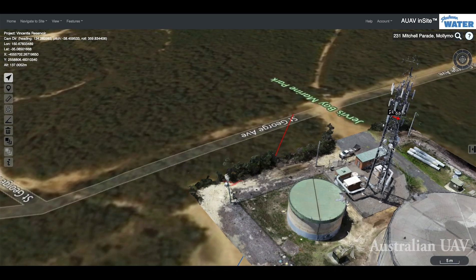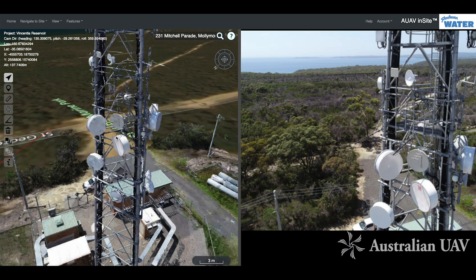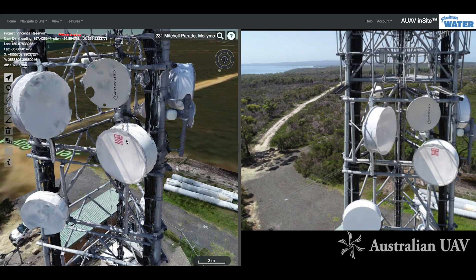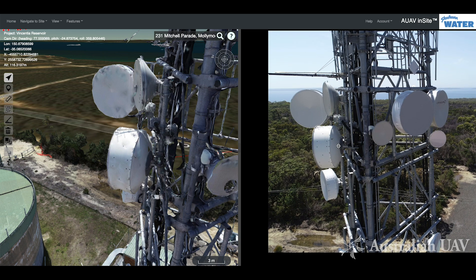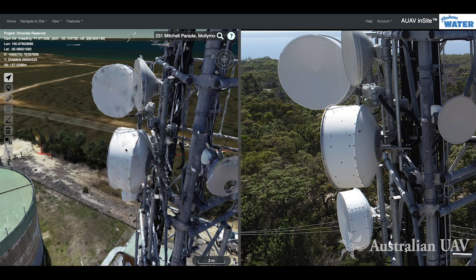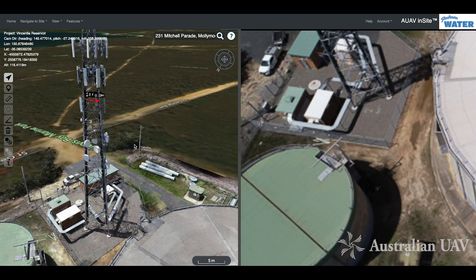If you wanted to inspect any of those particular assets in detail, that's when we'd recommend using the photo view. We've got all the photos loaded in — bringing up the photo view gives us a side-by-side layout with the 3D view on the left and photos on the right. As we move around the 3D model, the photo view updates to the nearest matching photo. You can zoom in on the photo — for example, looking at the mounting points on the back of the dish and assessing whether it matches the design drawings.